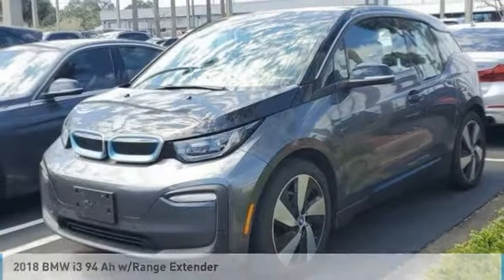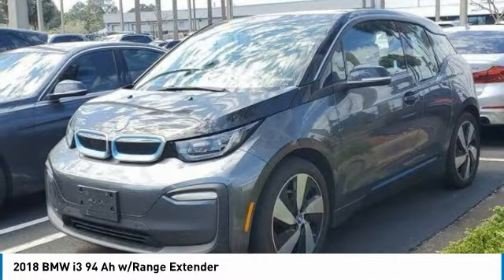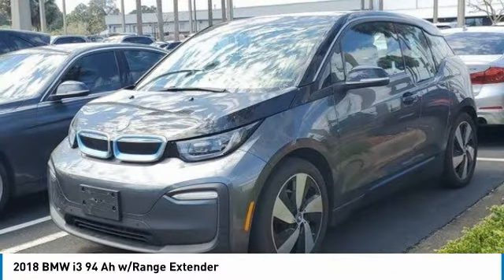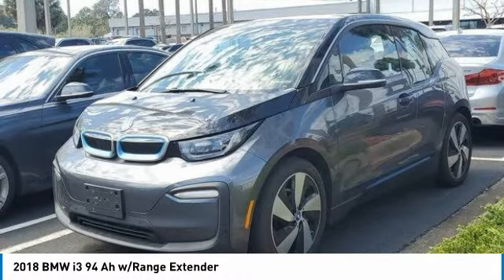This is the 2018 BMW i3. BMW i stands for innovation. With its visionary design, the BMW i3 defines the automobile of tomorrow.